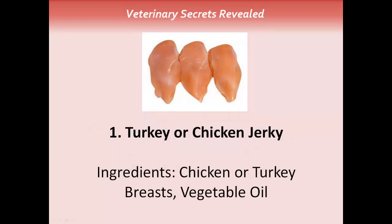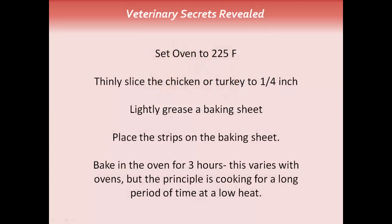The first treat is turkey or chicken jerky. All you need is chicken or turkey breast and vegetable oil. Set the oven to 225 degrees. Thinly slice the chicken or turkey to a quarter inch. Lightly grease a baking sheet and place those strips on it. Bake in the oven for approximately three hours — the principle is cooking for a long period of time at a low heat.